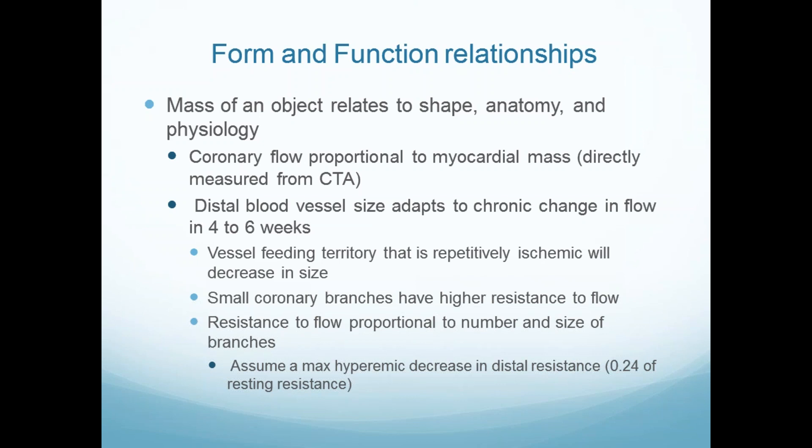When you look at it six weeks later, the arteries are smaller — just like with aortic stenosis, over time the artery gets bigger. The vessel feeding the ischemic territory decreases in size. Small branches have higher resistance to flow, and resistance is proportional to the number and size of branches. All of that is measurable on the CT after you give nitro. We make an assumption developed in Bob Wilson's lab — giving intracoronary and intravenous adenosine — that you drop resistance by three-fourths, and that's part of the equation.